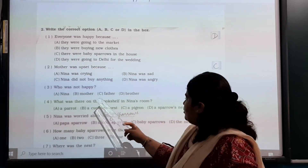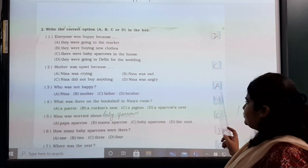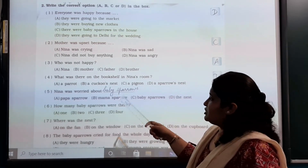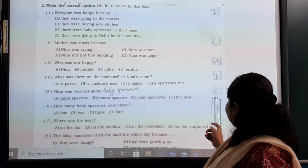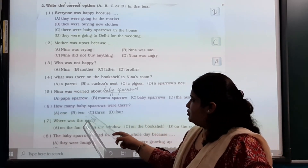What was there on the bookshelf in Nina's room? A sparrow's nest — that is option D. Nina was worried about the baby sparrows — option C. How many baby sparrows were there? Two — option B. Where was the nest? On the bookshelf — that is option C.